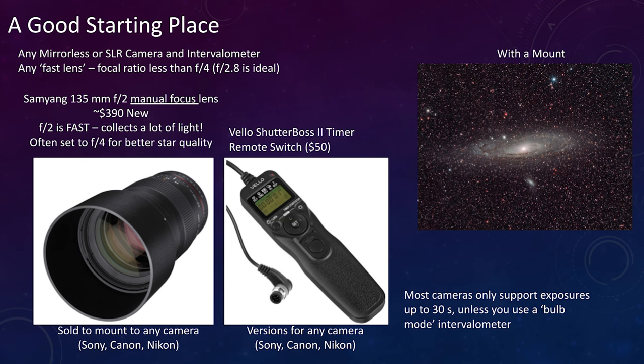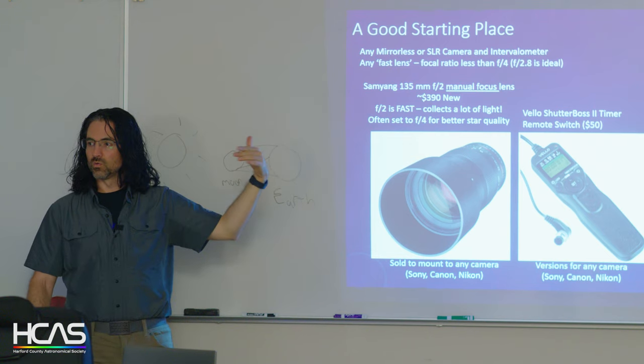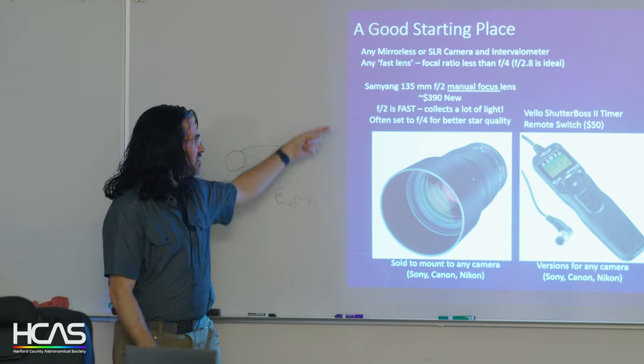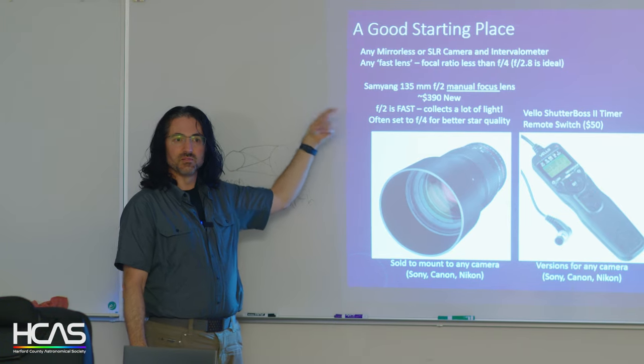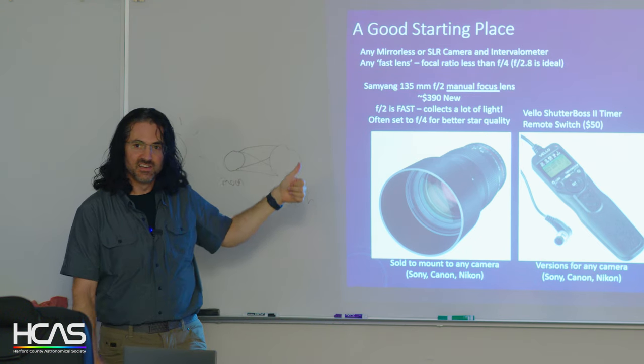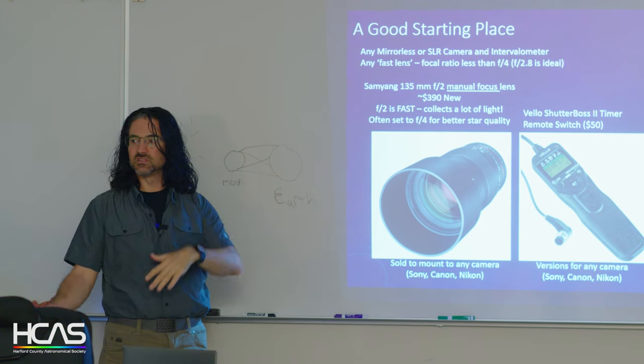You can get manual focus, wide-aperture lenses like the Samyang 135mm for about $390 — it's also a great telephoto lens, though it's 100% manual focus and aperture. The f-number is the focal ratio — the aperture divided by focal length. A small number means you collect a lot of light and get images faster, but the price skyrockets for that big glass.